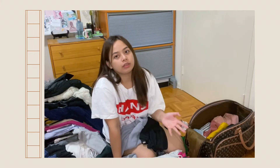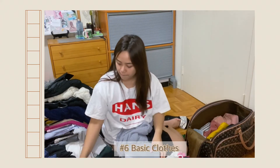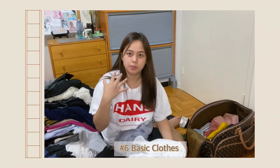For me, I didn't buy a winter jacket in the Philippines because I read that it's much better to buy one here since the materials are made for Canada. If you want, you can also bring basic clothes so that they're easy to mix and match.